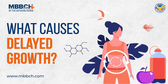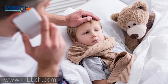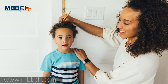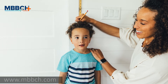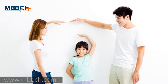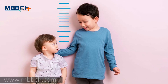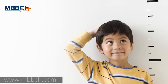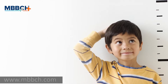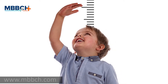What causes delayed growth? Delayed growth can have a wide variety of causes. The most common causes include a family history of short stature. If parents or other family members have short stature, it's common for a child to grow at a slower rate than their peers. Delayed growth due to family history isn't an indication of an underlying problem.